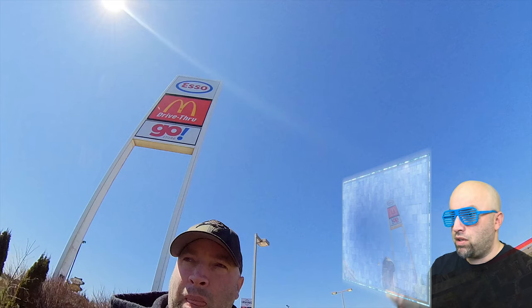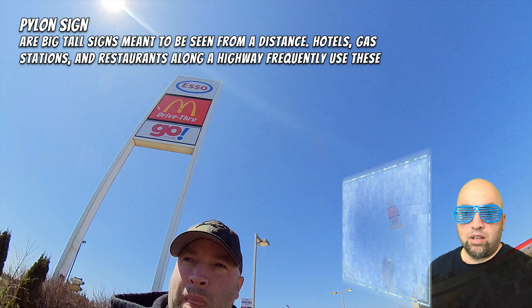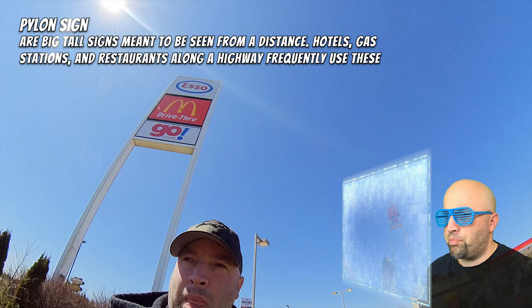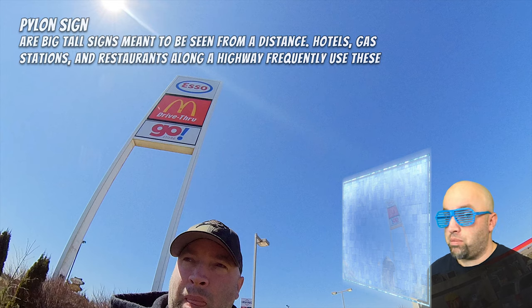Big blue skies. Computer, that looks interesting — why don't we reverse and then pause the video. Computer, can you please identify this on the screen? Computer says that this is a pylon sign — a big, tall sign meant to be seen from a distance. Hotels, gas stations, and restaurants along the highway frequently use these. Perfect.